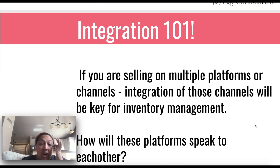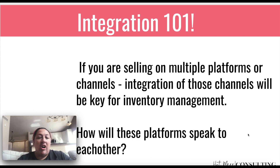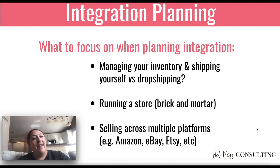So, integration. If you are selling on multiple platforms or channels, you're going to need to integrate all of those channels in terms of inventory management — in other words, how will these platforms speak to each other? Like if you're using a POS in store that's not Shopify, and then your website is Shopify, and maybe you're also using Comments Sold in your group — you want to think about how all of these systems are going to speak to each other. Are you shipping yourself or drop shipping? Because even if you're drop shipping, you still want to make sure that the inventory counts on your website at any given moment are accurate, because otherwise people are going to be buying things and when you go to buy it from the company you're drop shipping with, it's going to be gone.